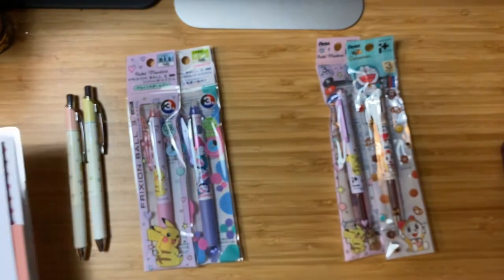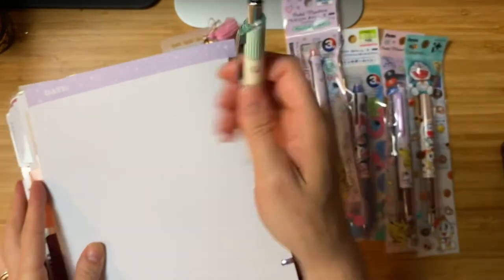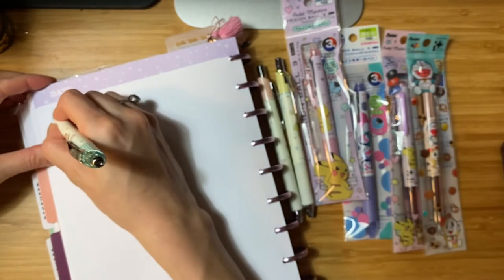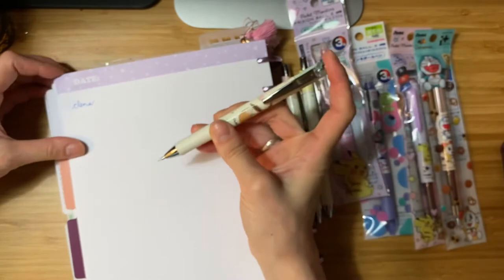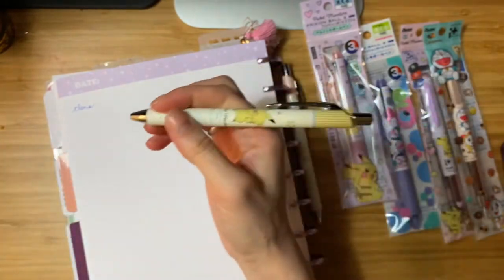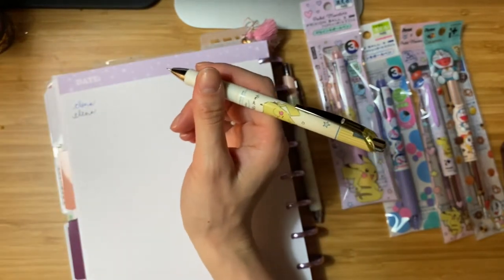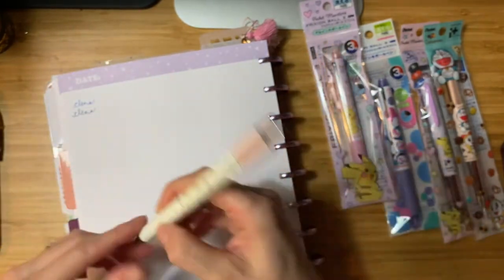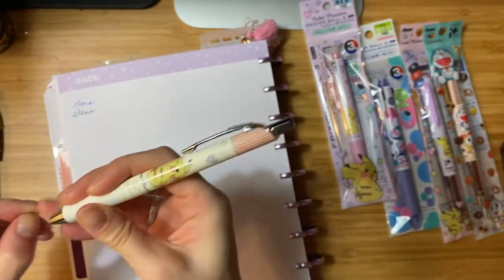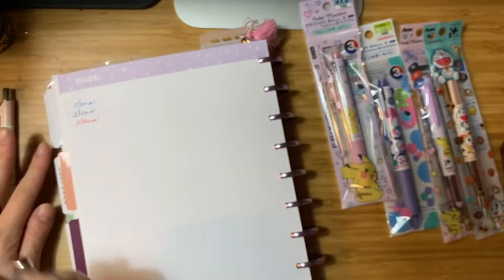Let's do a swatch. We'll start with the Eevee — gotta take the little tip off. So Eevee is in blue. The Pokemon yellow barrel is the black ink, which looks almost like a navy blue. And so that leaves the Pikachu with the red or pink barrel to be the red ink — that makes sense. Wow, that is a very bright red ink. So that's those.